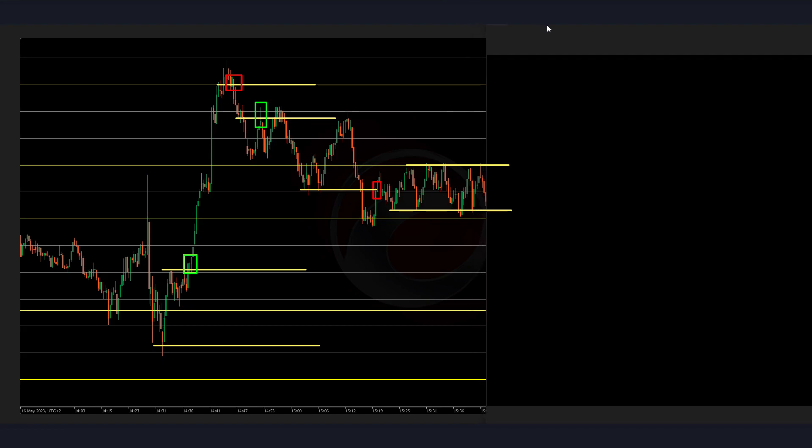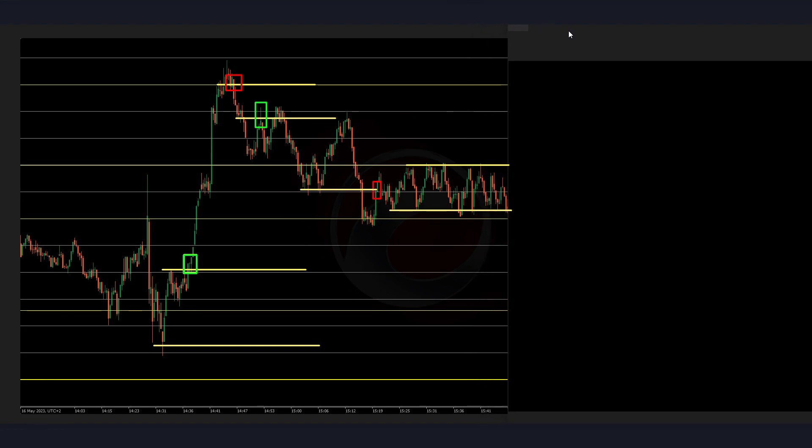Very nice — so far we are playing into this 20-pip range. I feel like we are going to break on the downside, but I'm not really sure. So I would be looking for these lows to be broken.